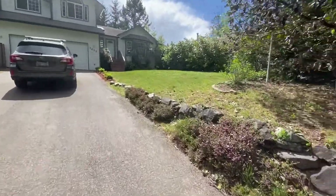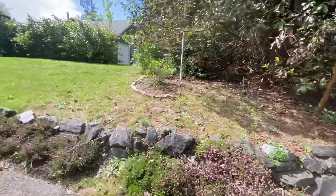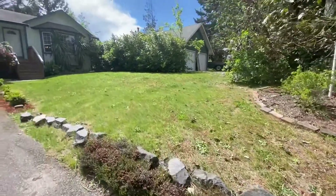The yard is cute. I would say it's a little overgrown. Personally, I would come in and clean this up.